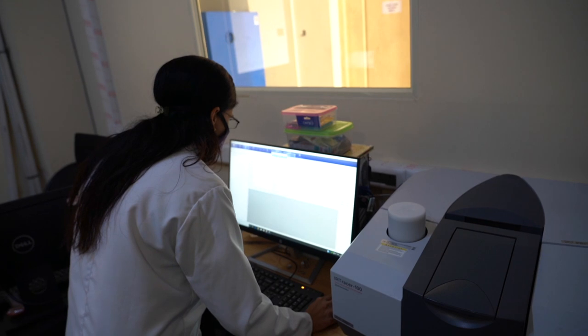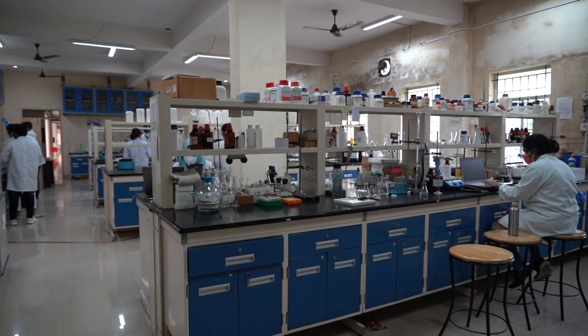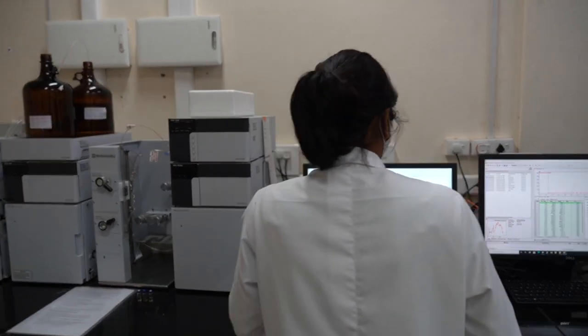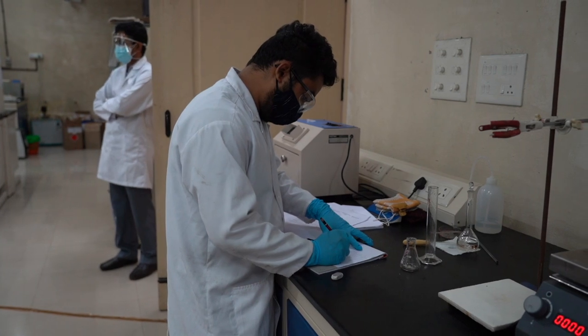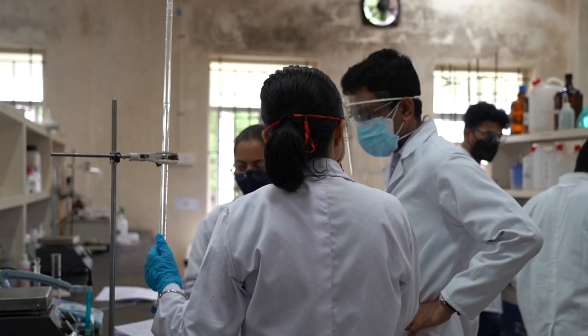The chemistry discipline has advanced lab facilities consisting of a wet lab and an instrumentation lab to conduct regular practicals and student projects. The first year BTech lab provides hands-on training in basic organic, physical, and inorganic chemistry areas.